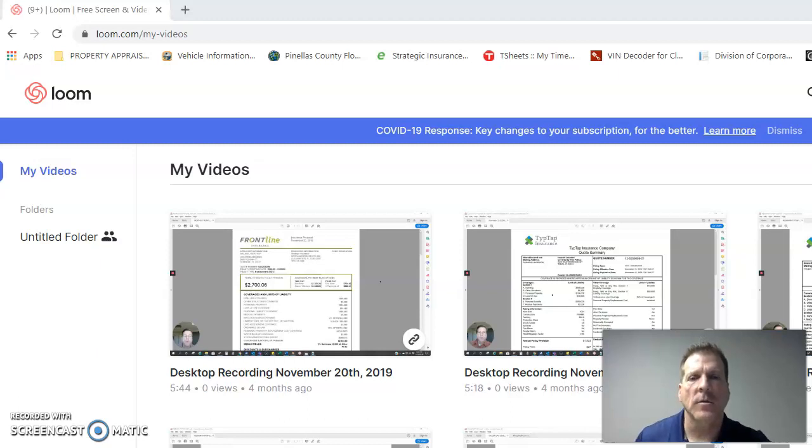Hey guys, JJ here. I wanted to do a quick video about video proposals. I think they're very important, and I'm confident that if you start utilizing them, you'll see a lot of success. I've been doing this for a little while now and they've been great. They've done two things for me: they've helped build rapport with clients much faster than just phone calls, emails, or text messages, and they've set me apart from other agents.